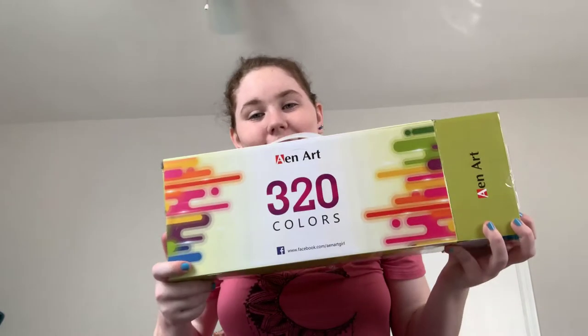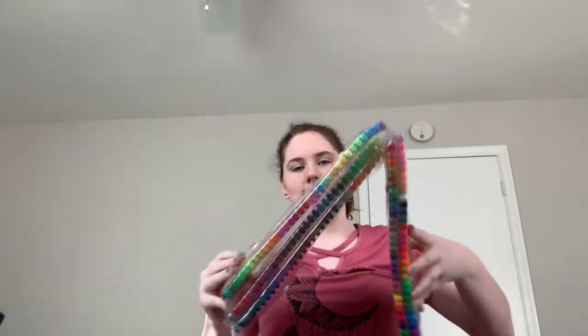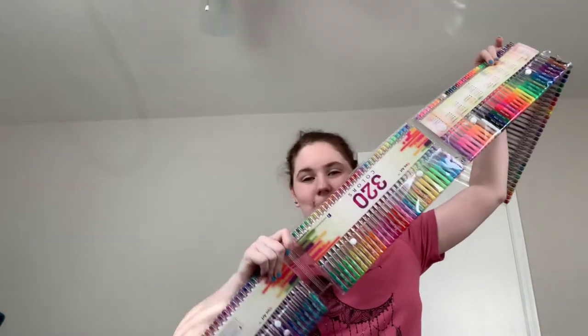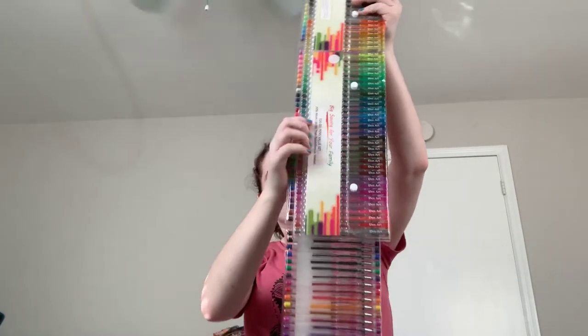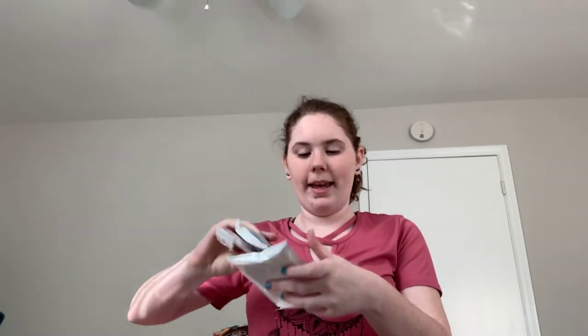My mom got me the best thing ever — I love gel pens. She got me this off of Amazon: it is 320 gel pens. This is all the gel pens — 320 of these bad boys, which is amazing. It also comes with three refill packets for each gel pen, so if the gel runs out I'll be able to refill it. I'm not complaining either way because it's a lot of pens to go through.